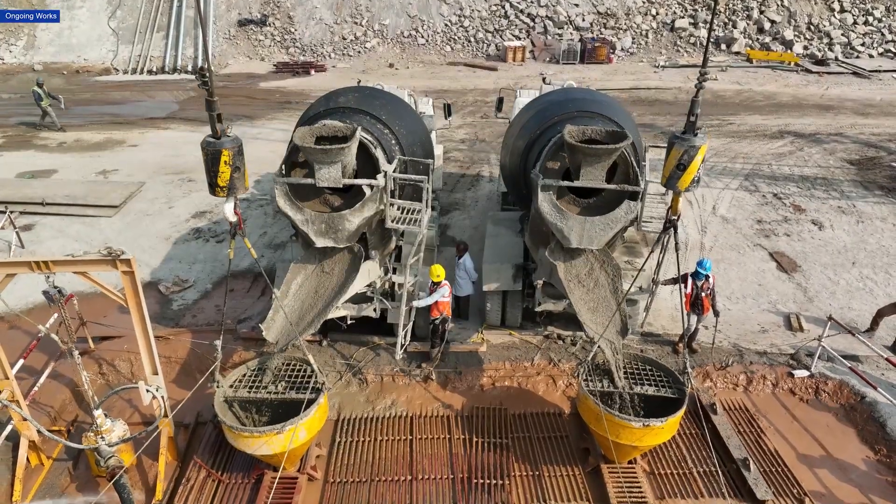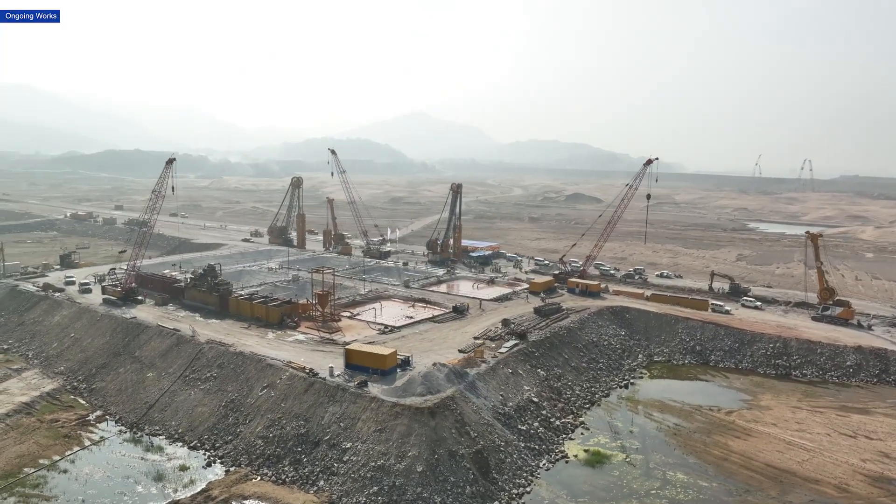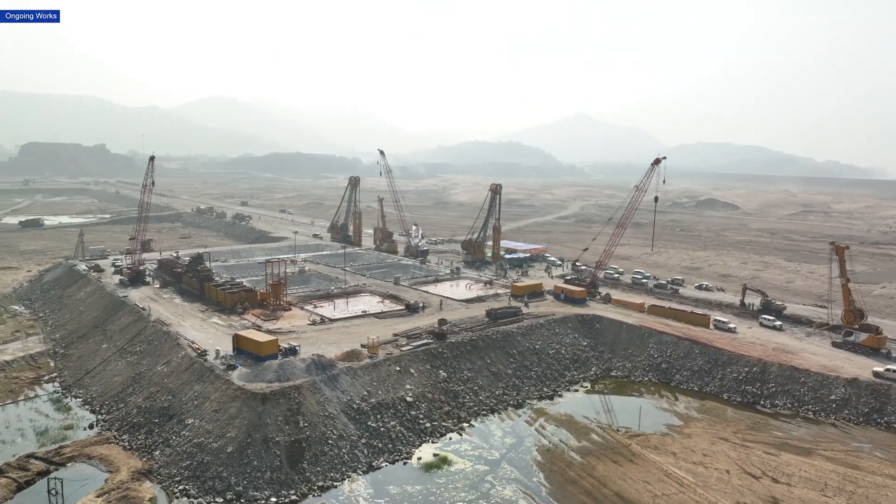While Bauer is constructing the diaphragm wall, MAL will supply plastic concrete and bentonite slurry to meet the project's stringent standards. The team will also establish the guide wall, platforms, and ramps.